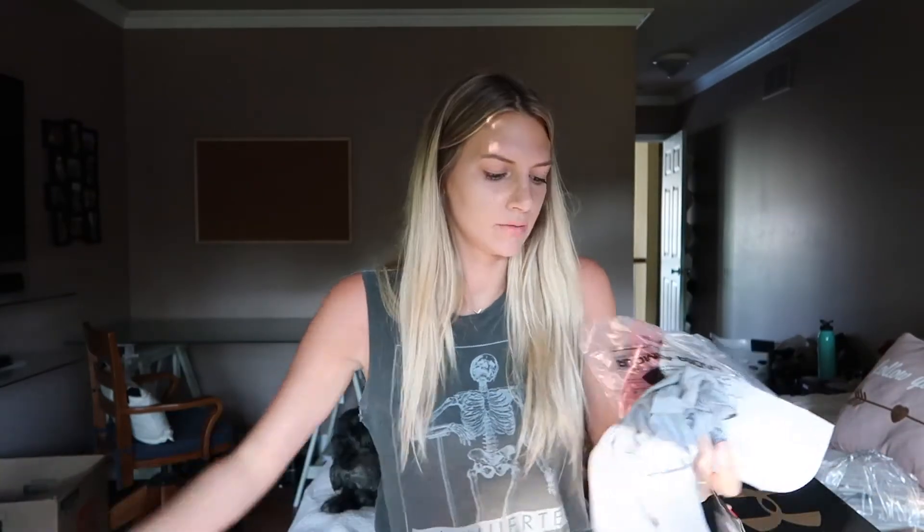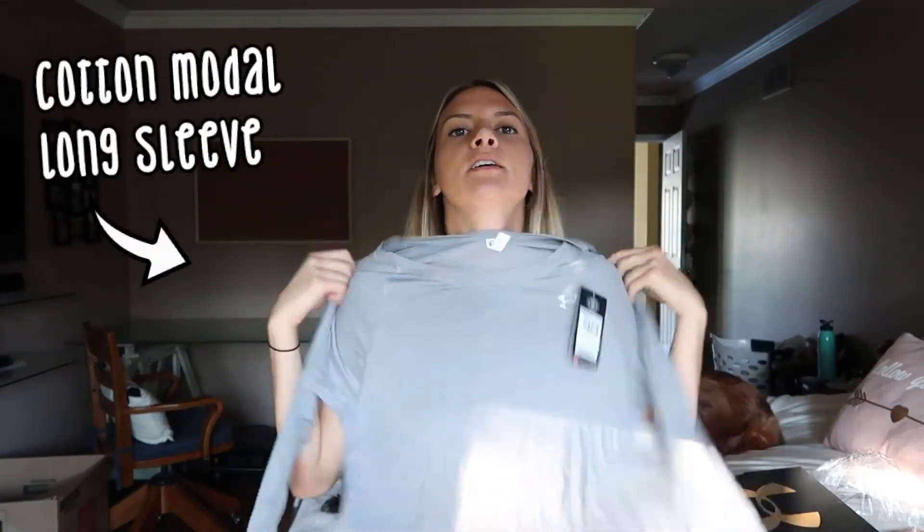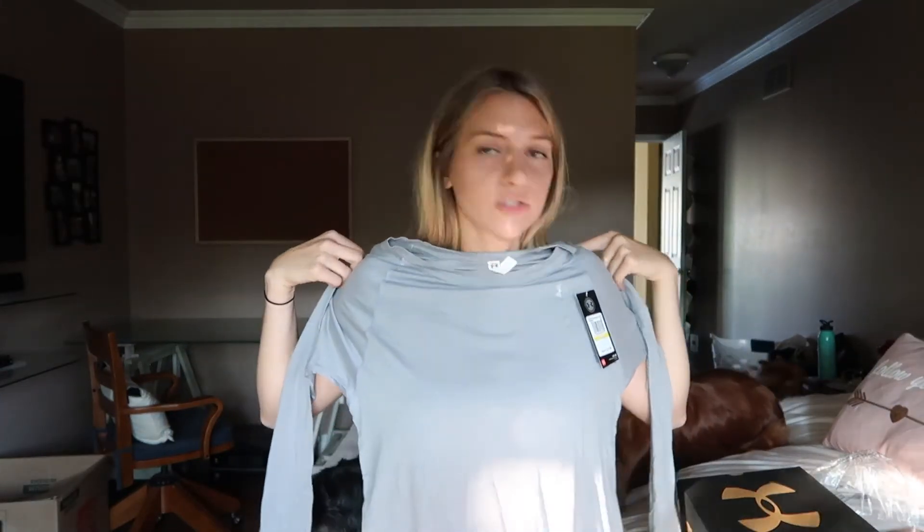My order came in two separate shippings. In the other one I got just a plain long sleeve — I always steal Isaac's, so I decided to get my own. And last but not least, I got a pair of shoes, just a plain black pair.